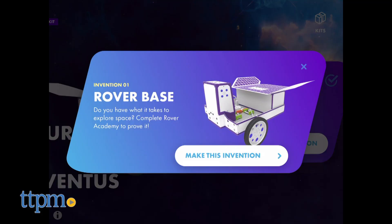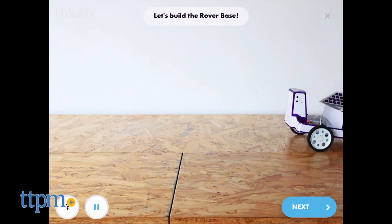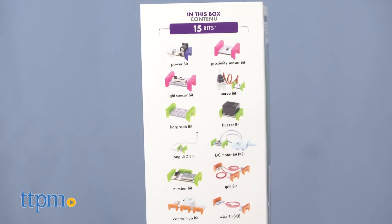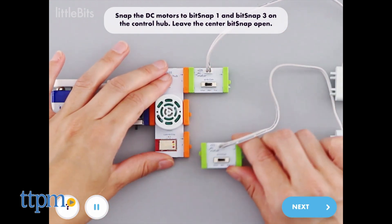It comes with everything kids need to complete more than 12 activities, or use their imaginations to invent something totally new. There are 15 bits plus a few extra materials and tools. A smart device is required so that you can view instructions for building the different models in the free LittleBits app.